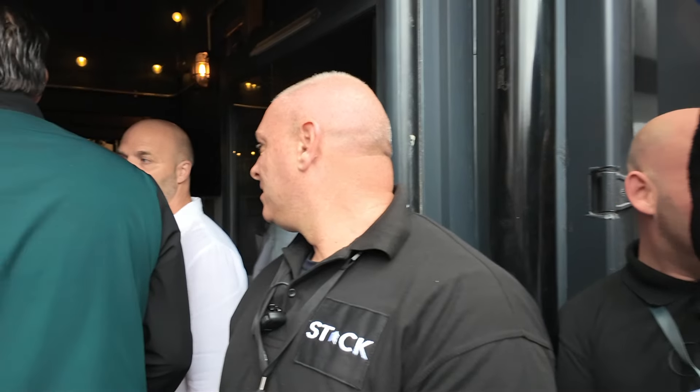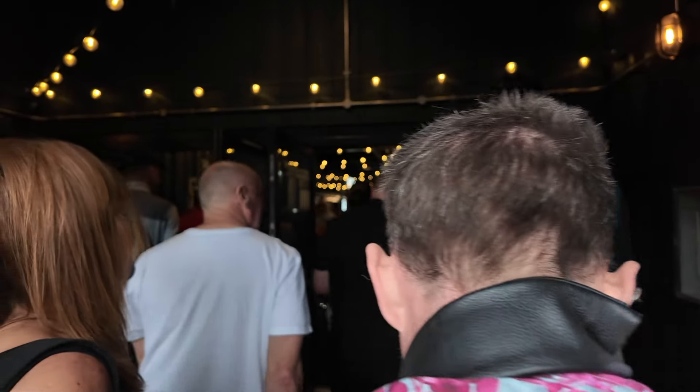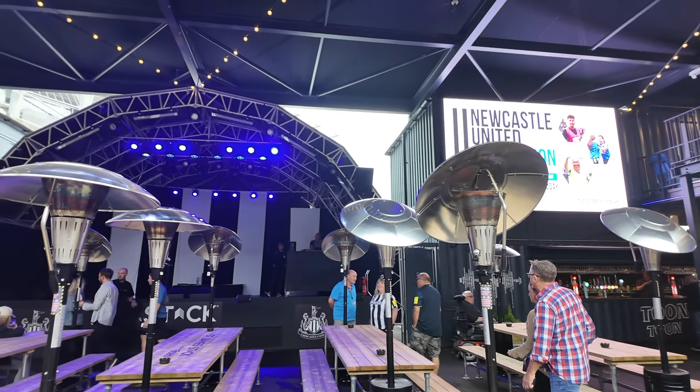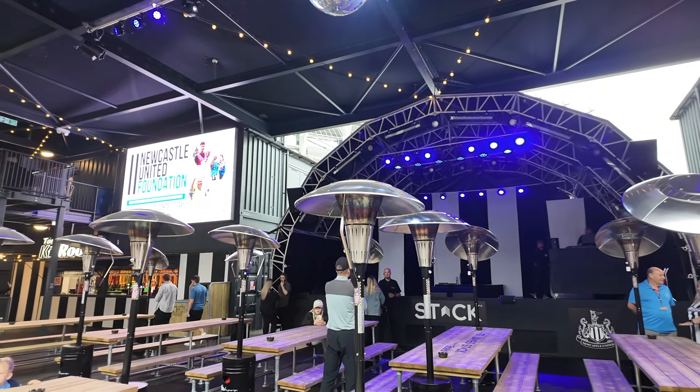As we make our way in, you get a sense of what it's going to be like on match days, which I think the place will be absolutely buzzing. Unfortunately I will have to keep these sections brief due to the music playing in the background so I don't get a copyright strike, but it will give you an idea of what it looks like inside.